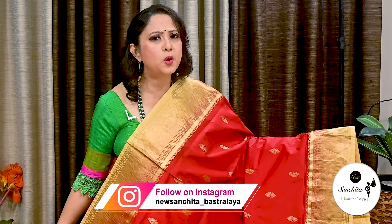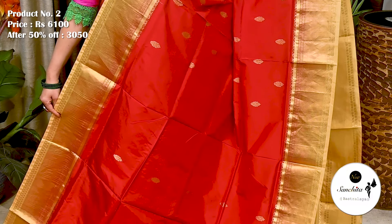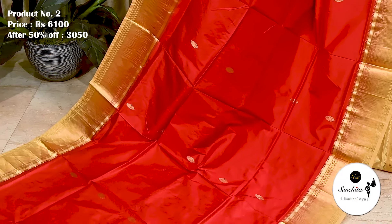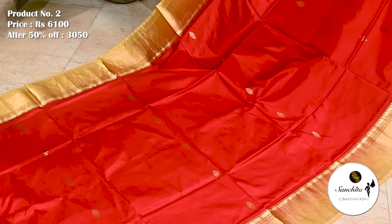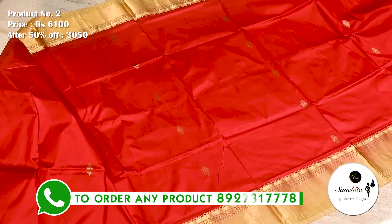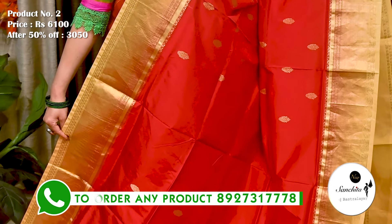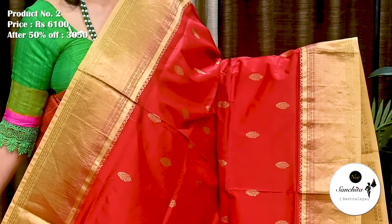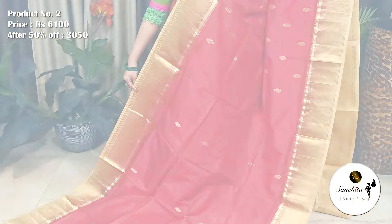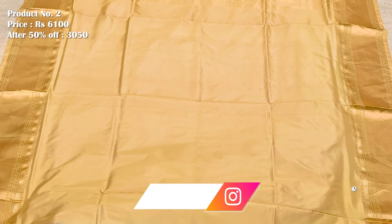Next is a gorgeous pure handloom silk saree in red with gold. Saree No. 2, priced at 6,100. After discount, the price is 3,050. Contrast ivory border decorated with gold zari. All over body has golden traditional motifs. This saree is ideal for wedding ceremonies. Contrast pallu finished with intricate gold zari combination. Plain blouse base in ivory color.